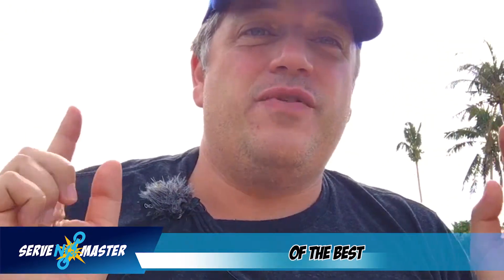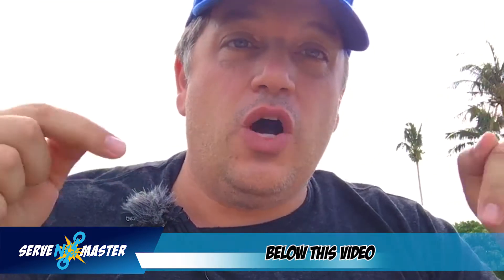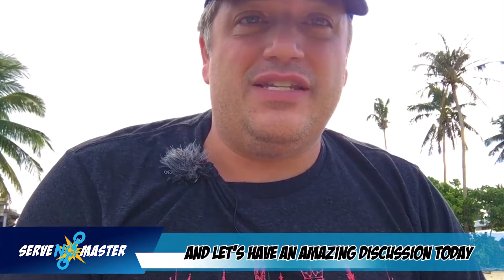Post a picture of the best book covers that you see below this video. Let's have an amazing discussion today.